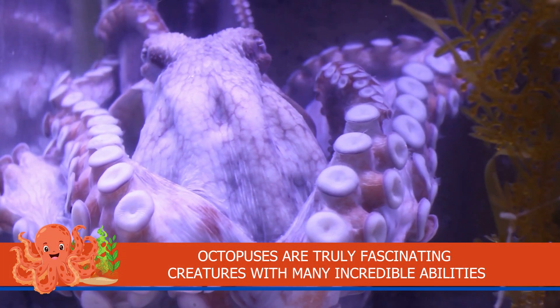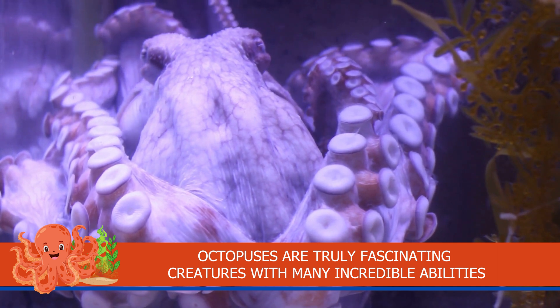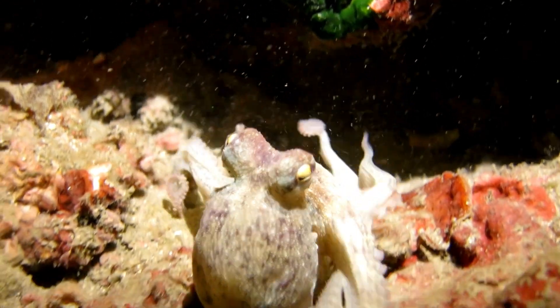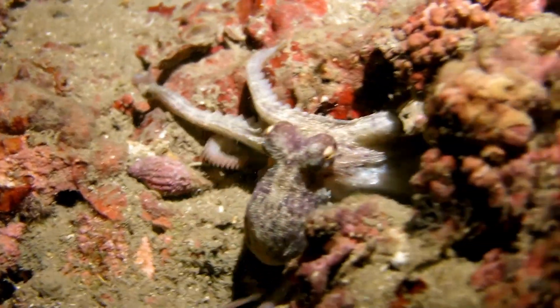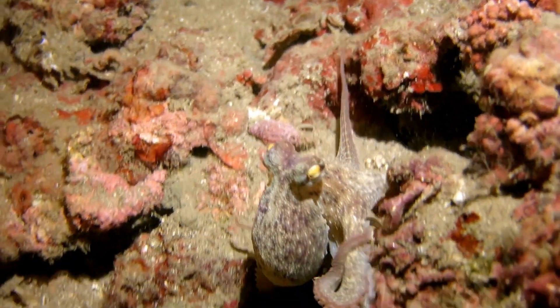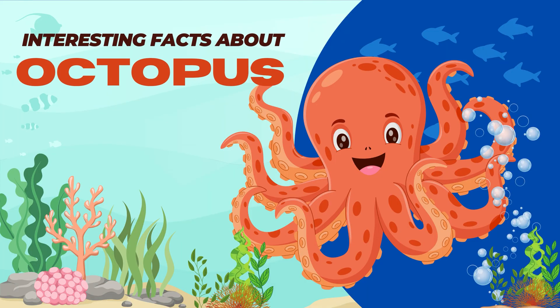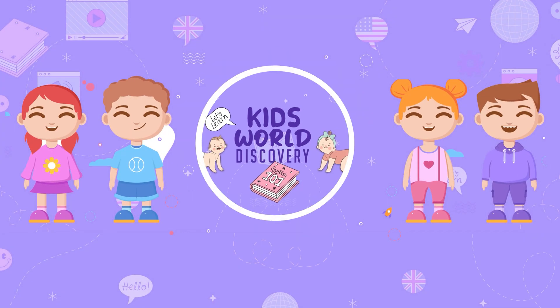Octopuses are truly fascinating creatures with many incredible abilities. Click on the bell icon and don't forget to subscribe to our channel. Have fun!